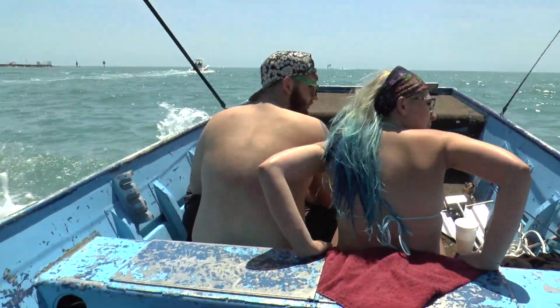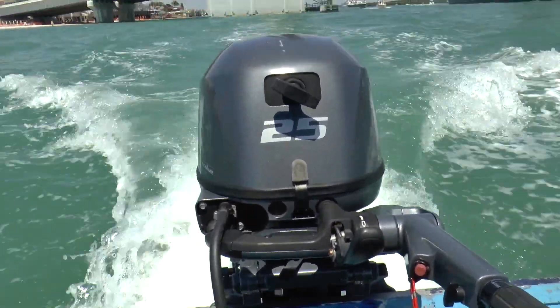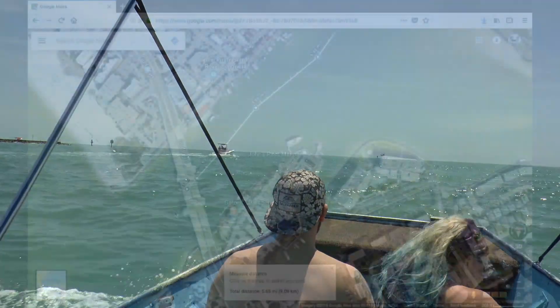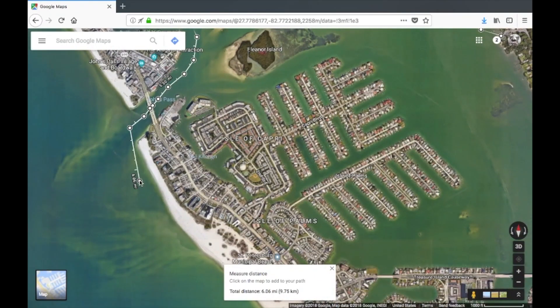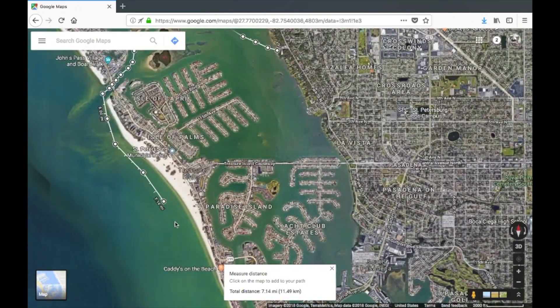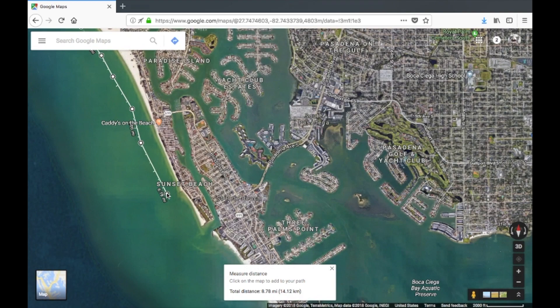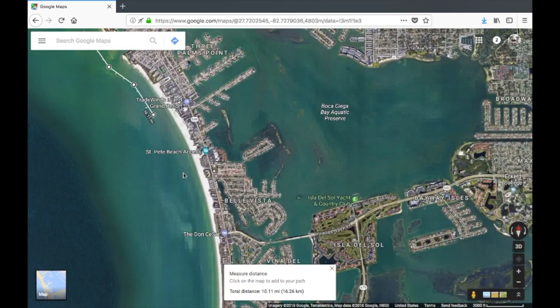I did not bring my spare engine because I know this engine is going to get us down there. Really great engine — stay tuned. From here we took this way and hugged along the beach in order to get to our destination quicker. We could have gone through other areas, but some had minimum wake zones and we were running out of time, so we hugged the beach all the way down.